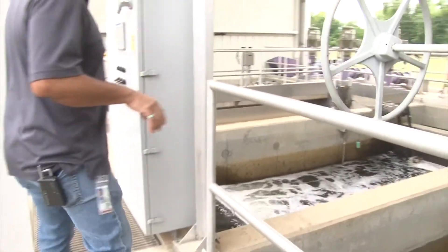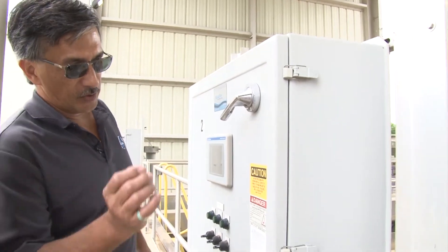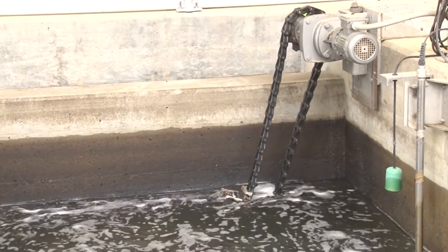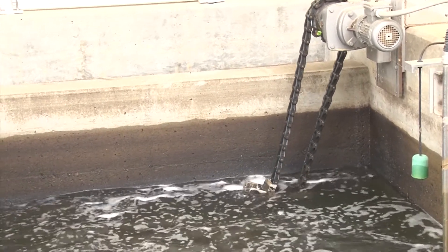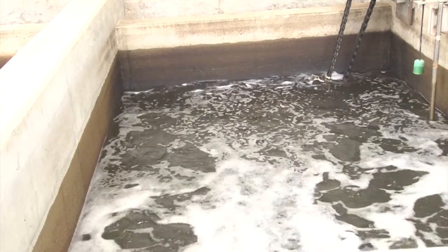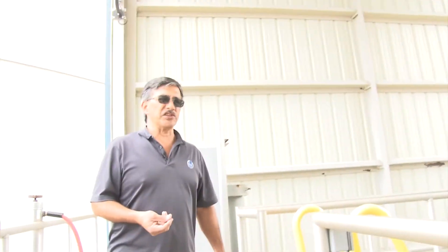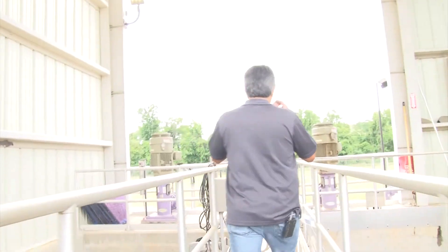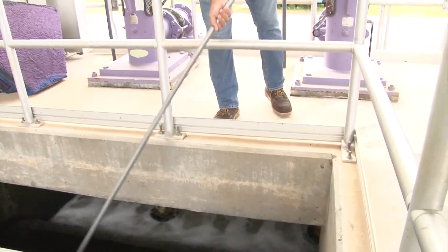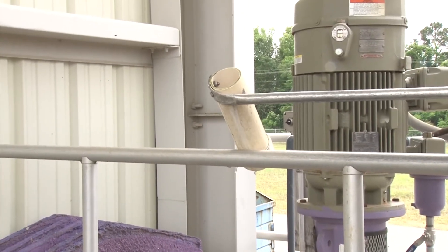These are filters — they are great big cloth discs. The water passes through to a hollow core and goes right on out. Here you can see the chain moving, which means the cloth filters are actually being cleaned by a suction device that looks like a vacuum cleaner, because the filters themselves actually look just like carpet. This helps take out some of the small particulates in the water — this is what we call polishing the water.